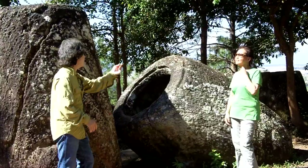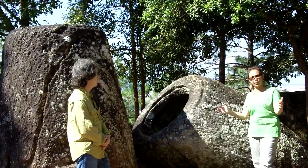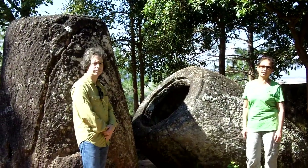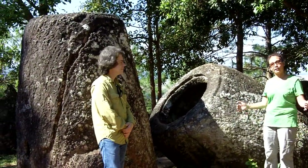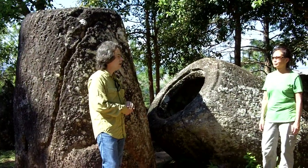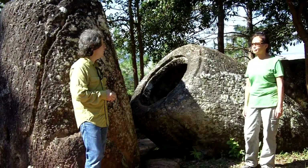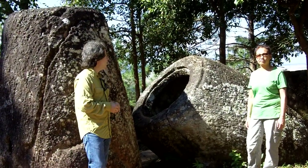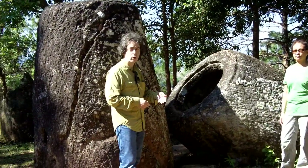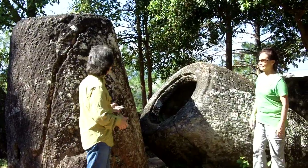Just to put things a little bit in context, these jars are probably about 2,000 years old, and we don't really know a lot about the culture that made these jars or a lot about what their functional purposes are. There are a lot of mysteries surrounding the jars: who made them, exactly when they were made, what they were made for, how they were transported from the quarries to these sites — especially something this big. This is monumental.